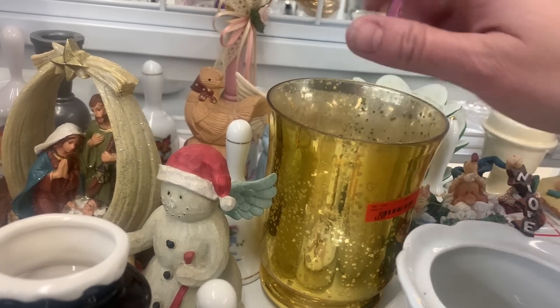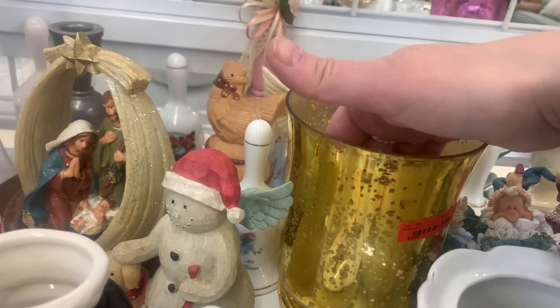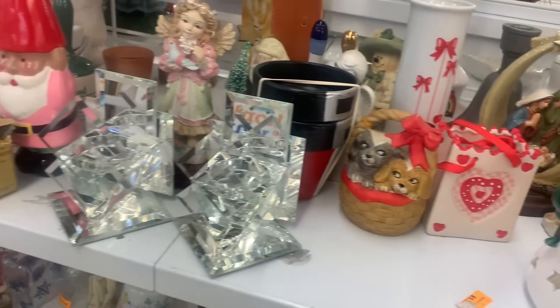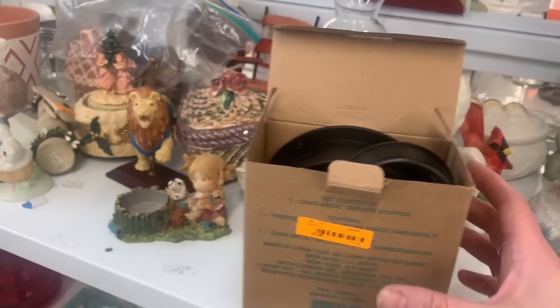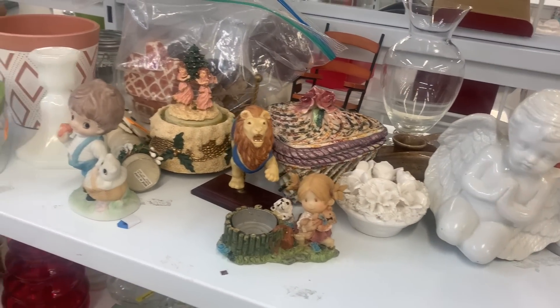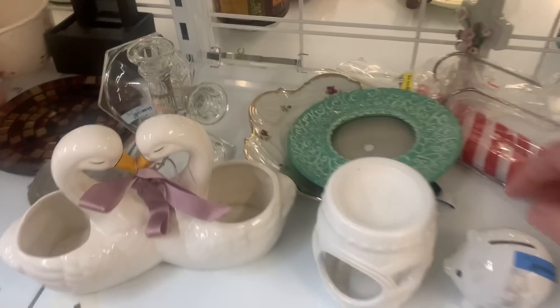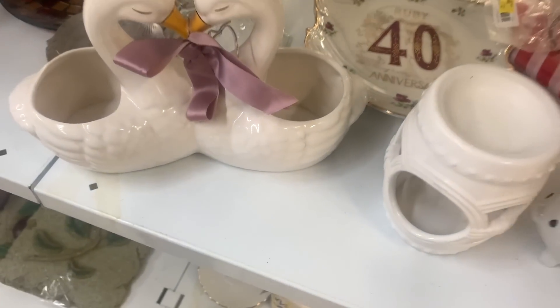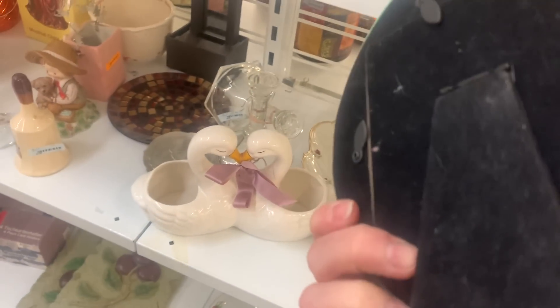I buy a lot of this stuff, but you have to be so careful — it is so thin that sometimes you get it home and you're sad because it didn't even make the trek home. It's that glass that's so sharp, you have to be careful you don't cut yourself on it.